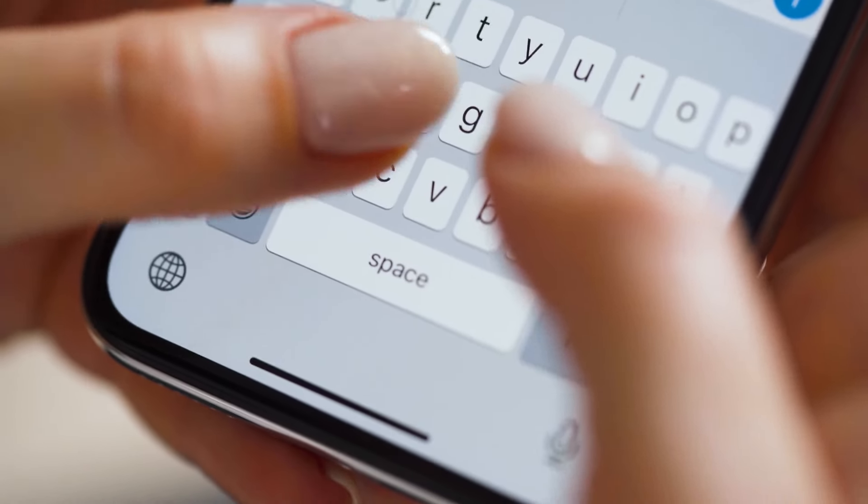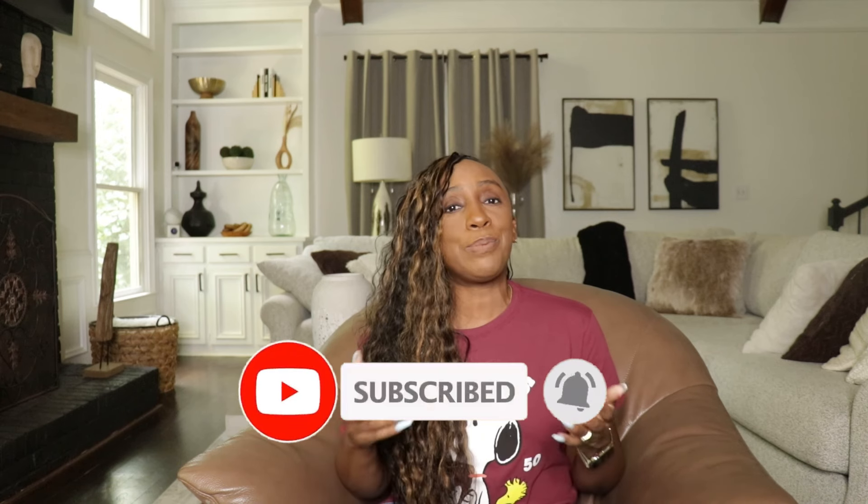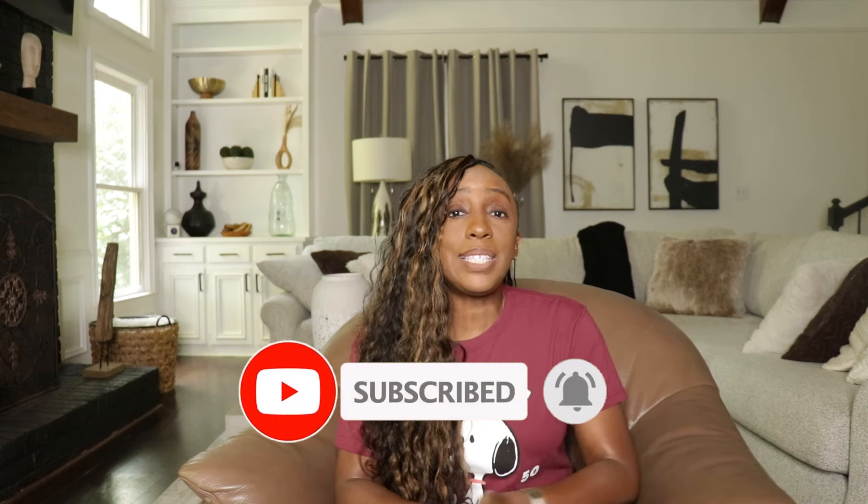Now I want to hear from you — share your experiences and questions in the comments. And if you found this video helpful, go ahead and like this video and subscribe to my channel. As promised, let's get that email list started. Watch this video right here and I'll walk you through setting up your email list step by step.